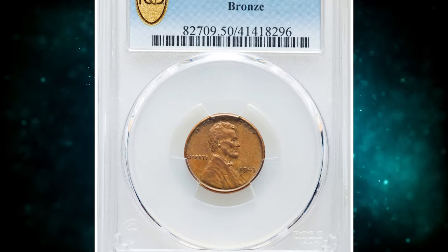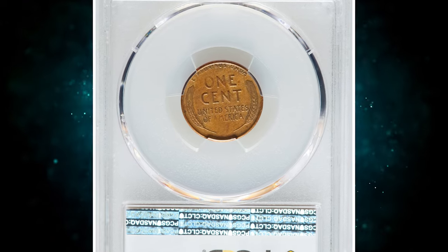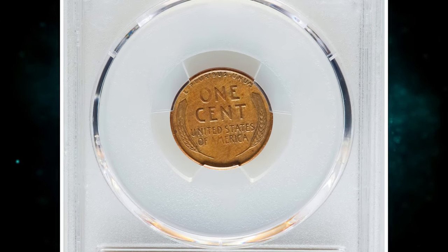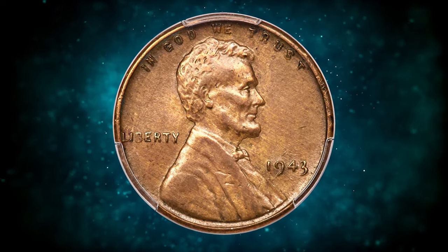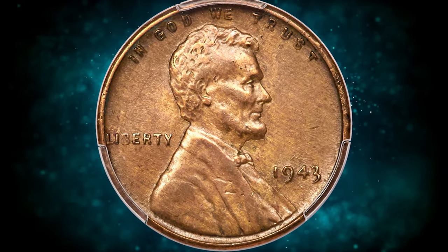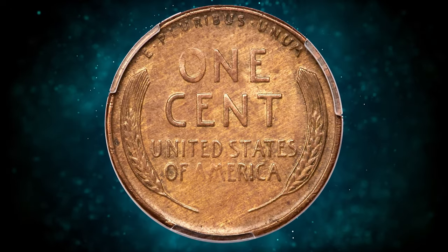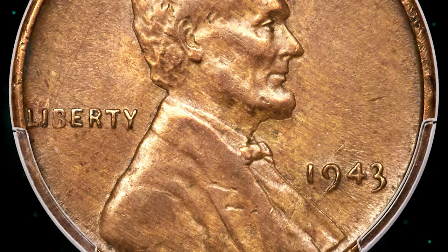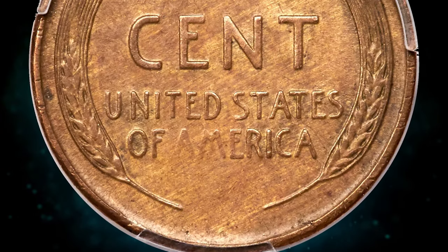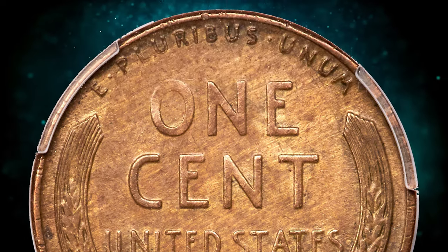Number 1, and the most valuable lot of this episode: a 1943 Lincoln cent struck on a bronze planchet, graded AU50 by PCGS. AU stands for About Uncirculated, meaning this coin was briefly circulated or handled. The rare mint errors became legendary when nationwide rumors surfaced in the late 1940s that Henry Ford would give a new car to anyone who could find him a 1943 copper cent. The rumors were false, but they made the 1943 bronze cent an overnight sensation.